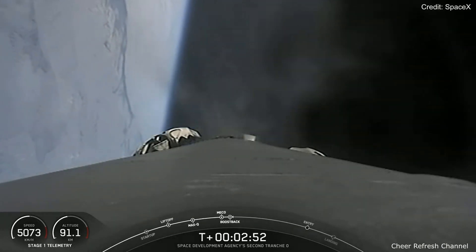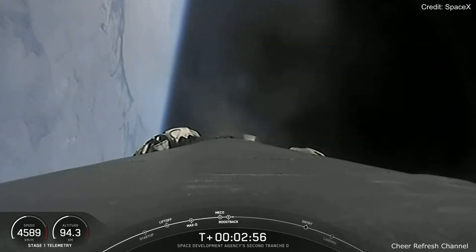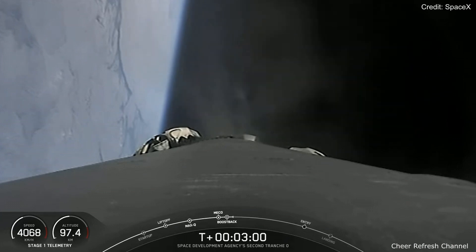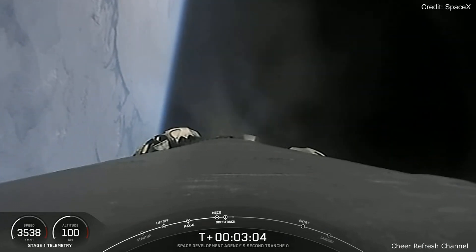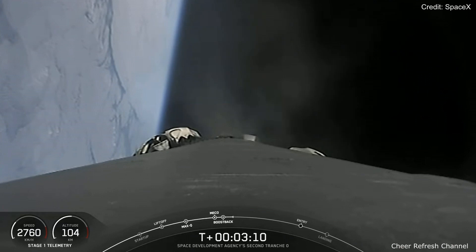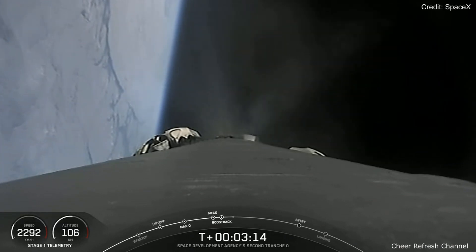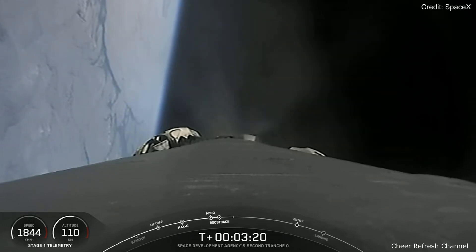At the moment, the Boost Back Burn is in progress and will last for another 15 seconds or so. And while that burn is in progress, we are expecting to hear the callout for fairing separation. At the request of our customer, we won't be broadcasting fairing separation visually, but we should still have audio confirmation of it. Fairing separation confirmed. And there's that callout confirming fairing separation.